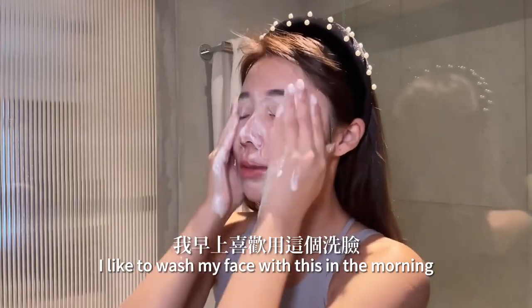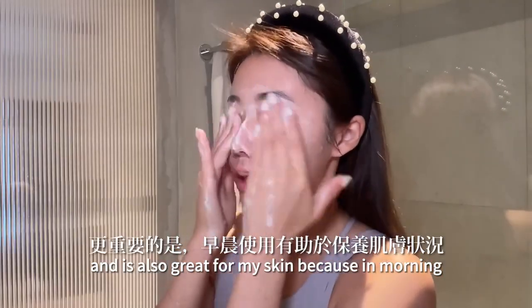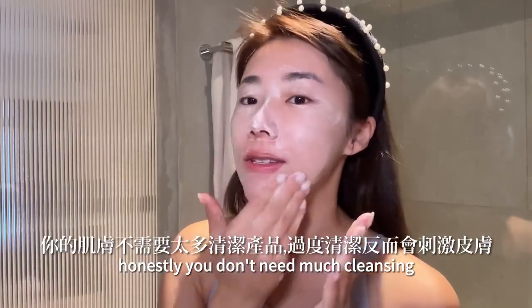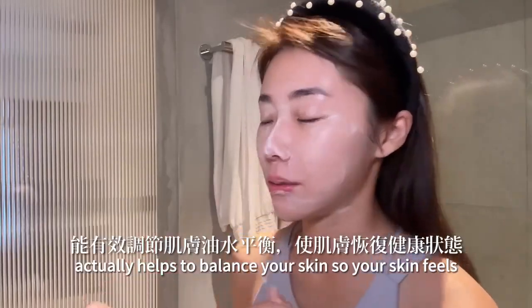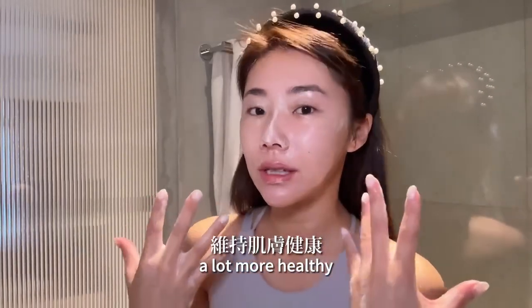I like to wash my face with this in the morning. It makes me feel very bougie and it's also great for my skin because in the morning you don't need much cleansing, but this actually helps to balance your skin so your skin feels a lot more healthy. It starts your day with clean, fresh skin without losing too much moisture.